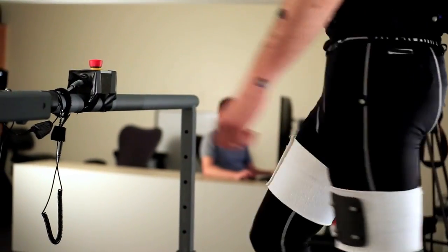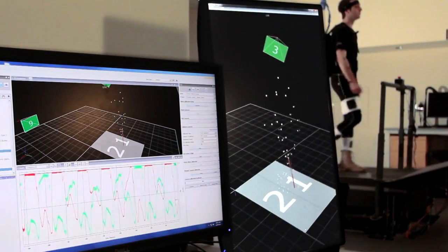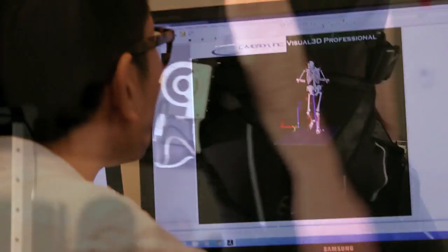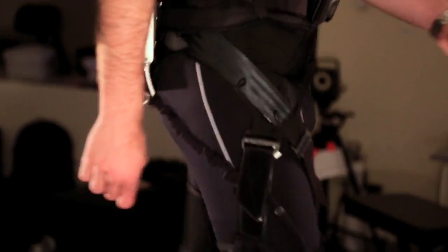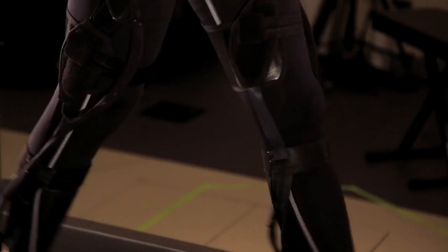At Harvard, we're studying the biomechanics and physiology of human walking, trying to understand what makes that such an efficient process. We then apply this knowledge to the design of soft, wearable robots that act in parallel with the body's muscles and tendons and mimic their function.